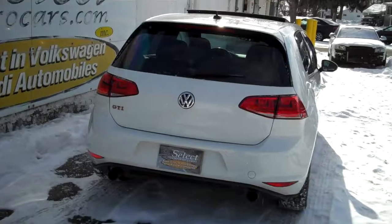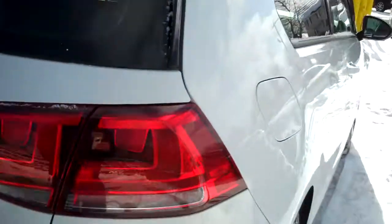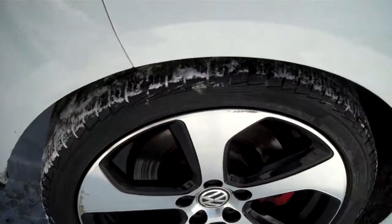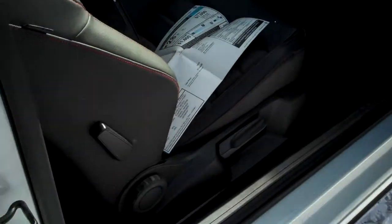The twin tailpipe exhaust — nothing extreme, just kind of suggestive from the factory. Plenty of tread on these tires, and they're tracking right through this snow we have here. Just showing off the wheels again — they're looking quite nice, not much curb rash at all.